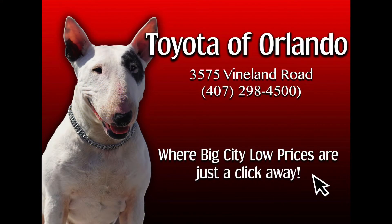To see all that the 2017 Toyota Highlander has to offer, come take it for a test drive at Toyota Orlando today. See you then.